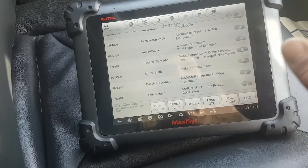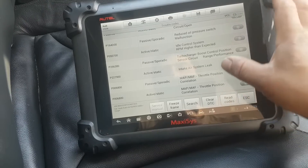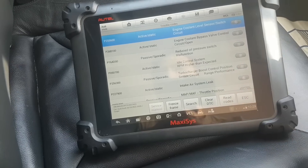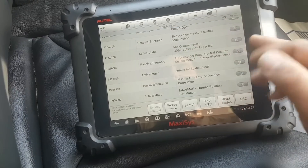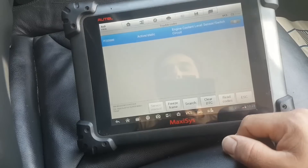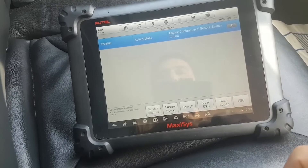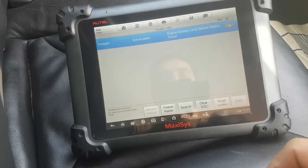It could be that there is something common causing all these problems — are all these control systems sharing something? The first thing I'm going to do is clear all the codes. After clearing, we have one that remains constant: engine coolant level sensor/switch circuit.